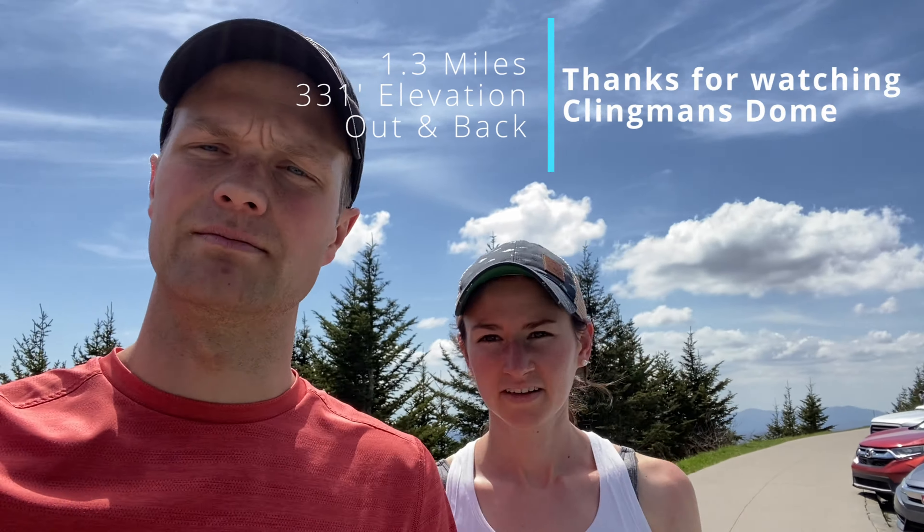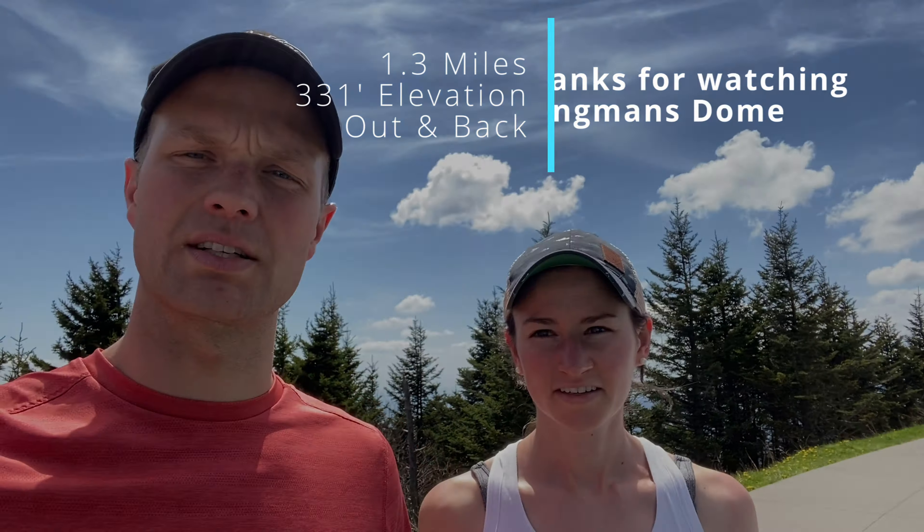We just finished up. It's pretty short, but there is some elevation, so I'll list it all in the video here. Thanks for watching.